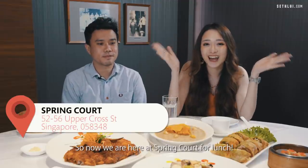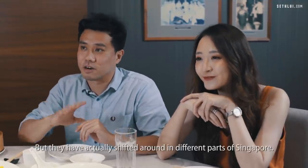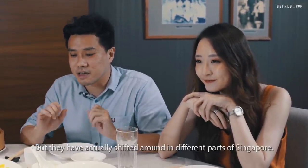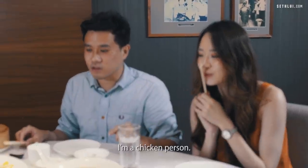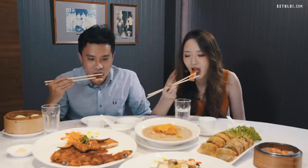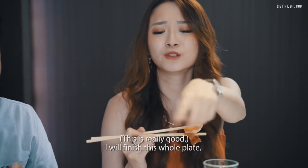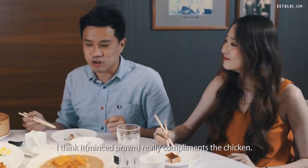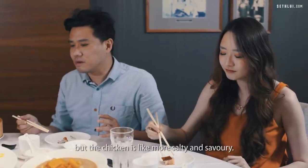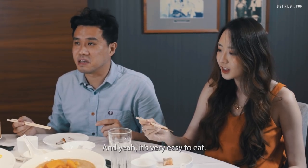We're now here at Spring Court for lunch. The brand has been around since 1929, though they've shifted around different parts of Singapore. We're going to try some of their famous dishes — let's start with the chicken. I'm a chicken person. This is damn nice! I'll finish this whole plate. The sauce really complements the chicken — it's slightly sweet, but the chicken is more salty. Very easy to eat.